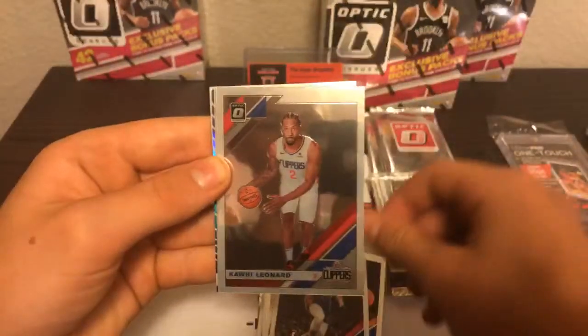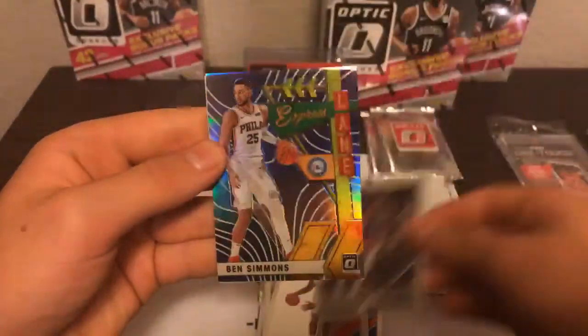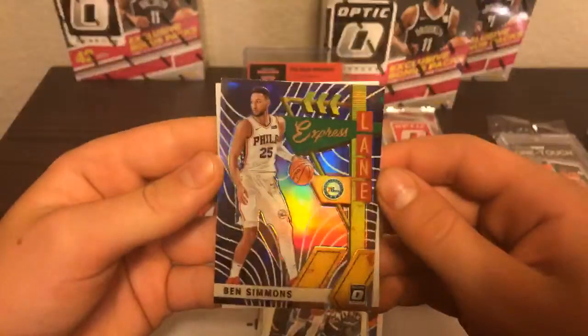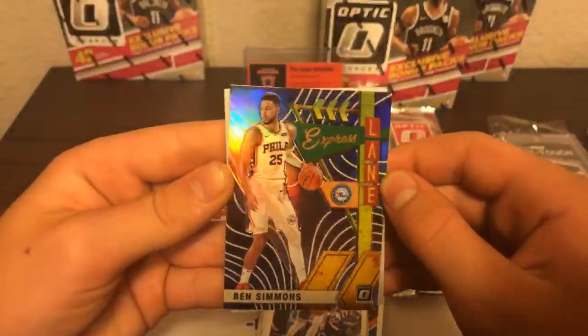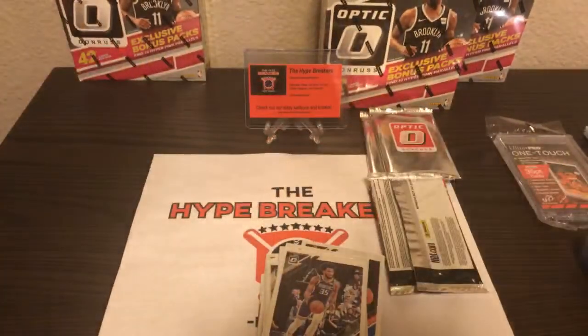Andre Drummond from Detroit, Kawhi Leonard going to the Clippers, Marvin Bagley, and Ben Simmons Express Lane — a really sweet Silver Prism Refractor. Top load that thing. And DeAndre Hunter going to the Atlanta Hawks. We'll sleeve that one up too. Here we go — we will open them one by one from now on. Good start.